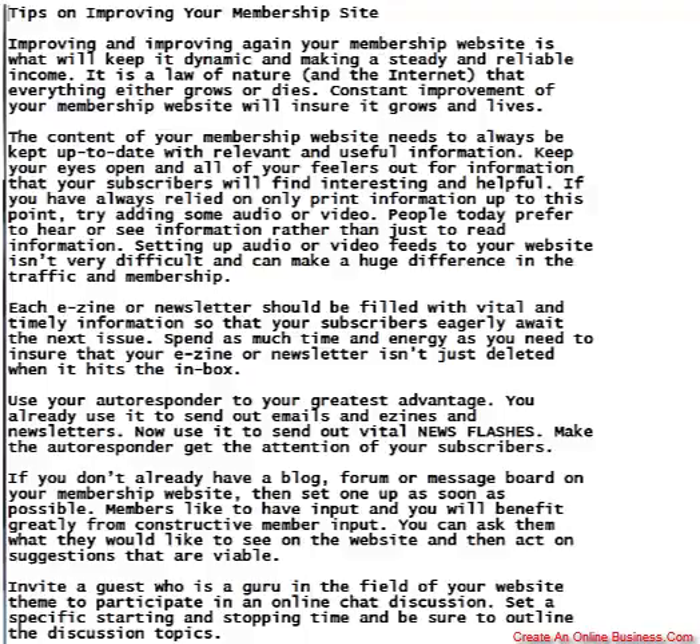If you don't already have a blog, forum, or message board on your membership website, then set one up as soon as possible. Members like to have input and you will benefit greatly from constructive member input. You can ask them what they would like to see on the website and then add suggestions that are viable.